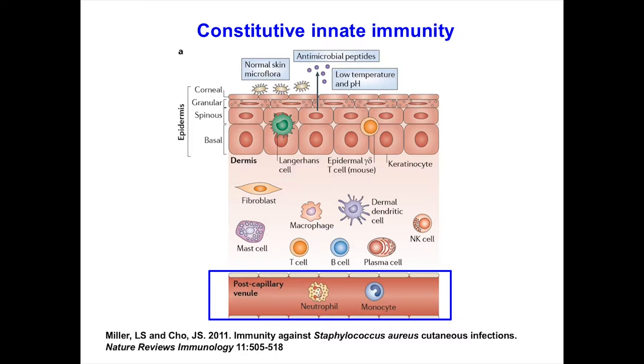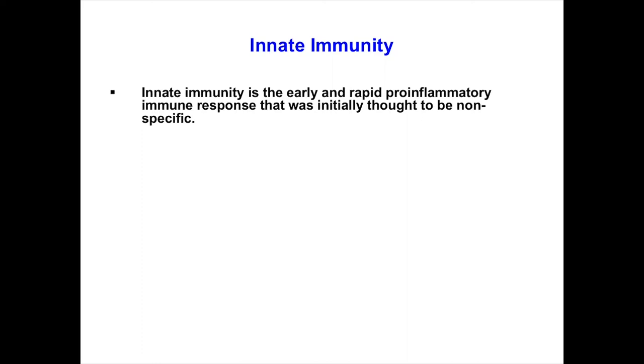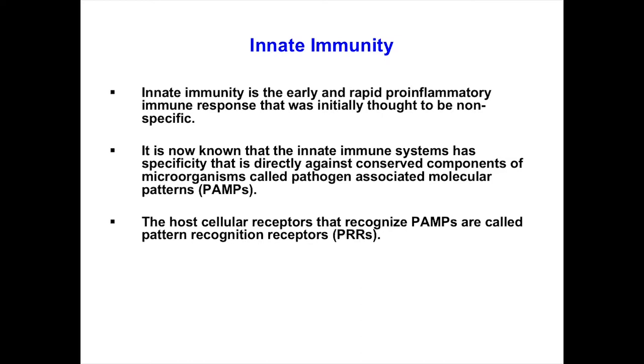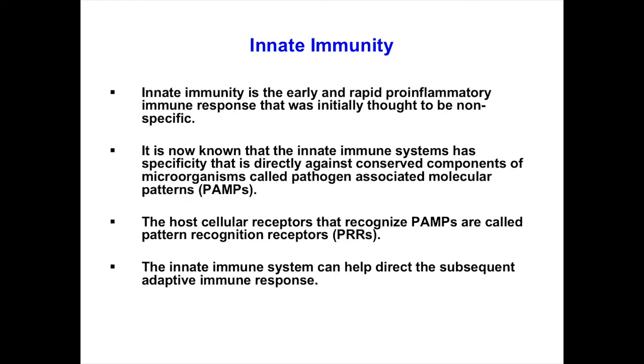Innate immunity is the early and rapid pro-inflammatory immune response. Initially thought to be nonspecific, it's now known that the innate immune system has actual specificity — directed against conserved components of microorganisms called PAMPs, or pathogen-associated molecular patterns. Host cellular receptors that recognize PAMPs are called pattern recognition receptors, with toll-like receptors being a classic example. The innate immune response can also direct your adaptive immune response, or even autoimmunity in aberrant conditions.